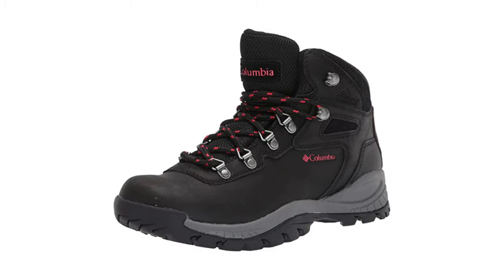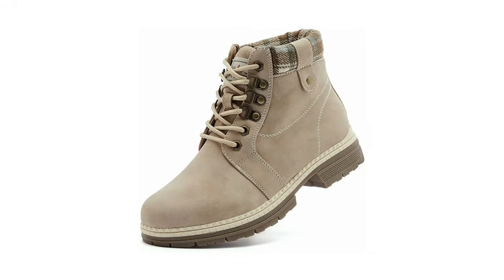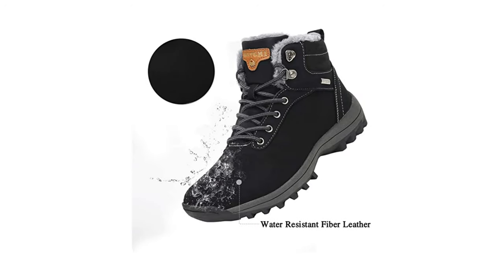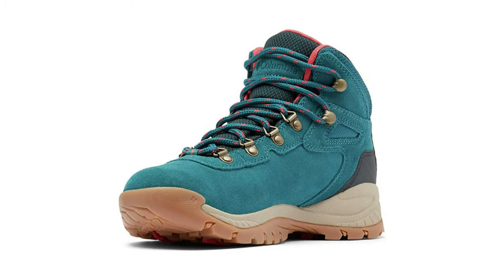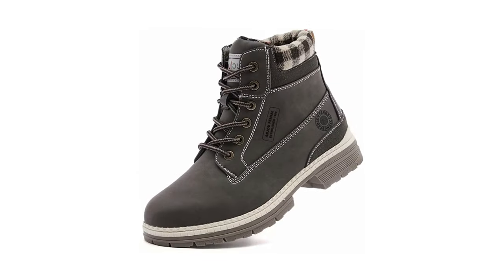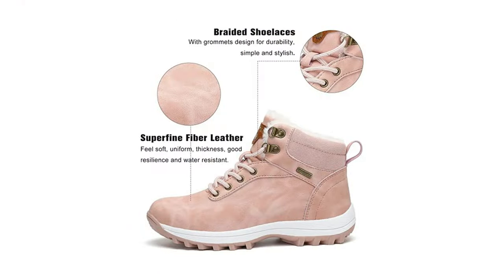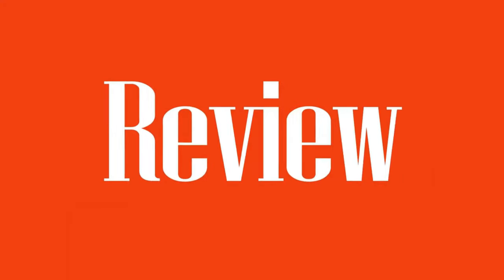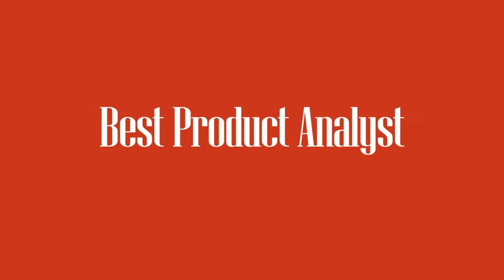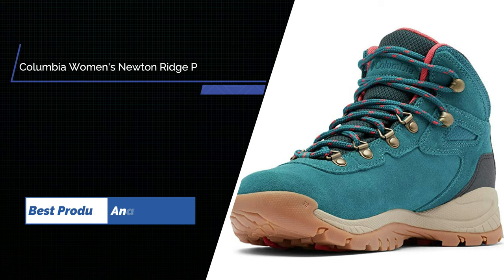A sturdy pair of hiking boots is essential for staying supported and safe both on the trail and during extreme weather around your neighborhood. Our experts test the top boots year round and compare them based on their trail comfort, weight, traction, support, and ability to keep your feet dry. Here we've rounded up the best women's hiking boots.